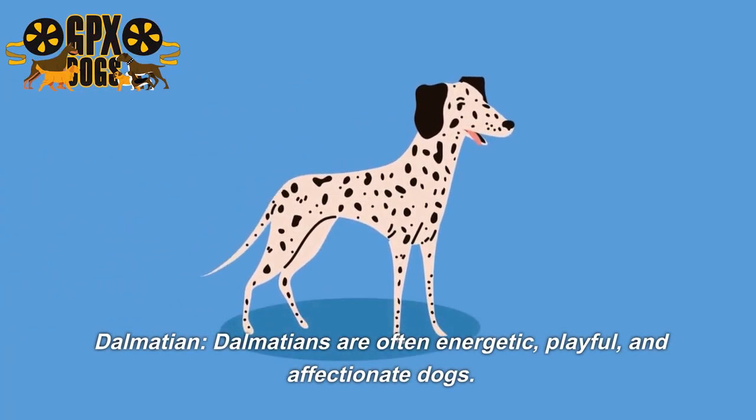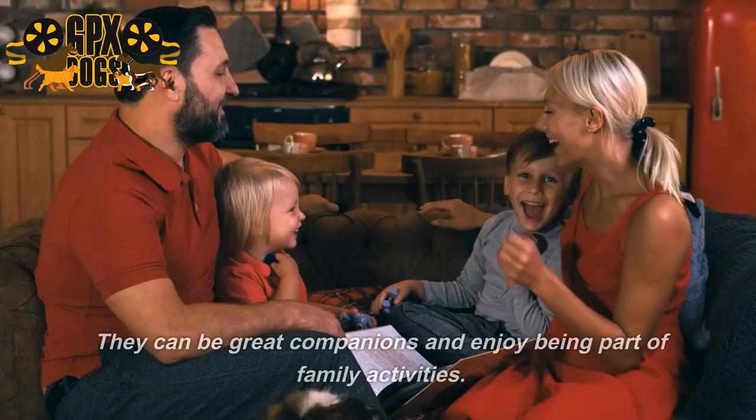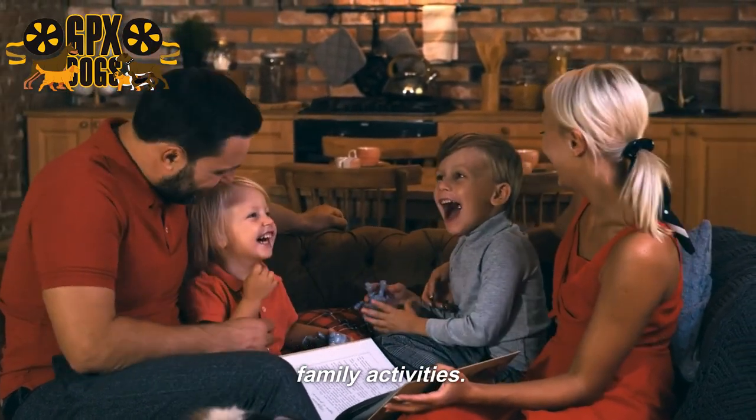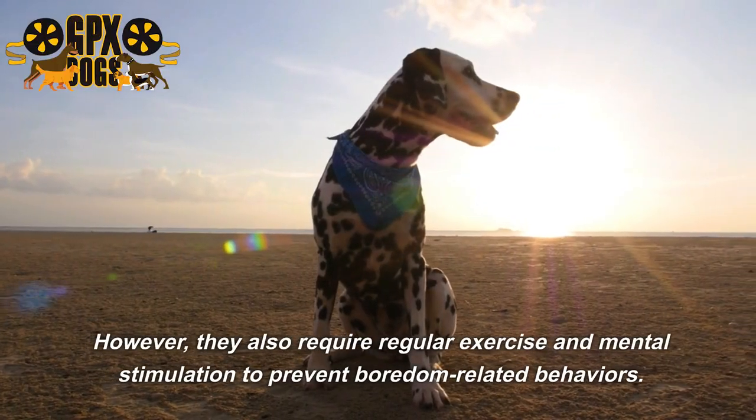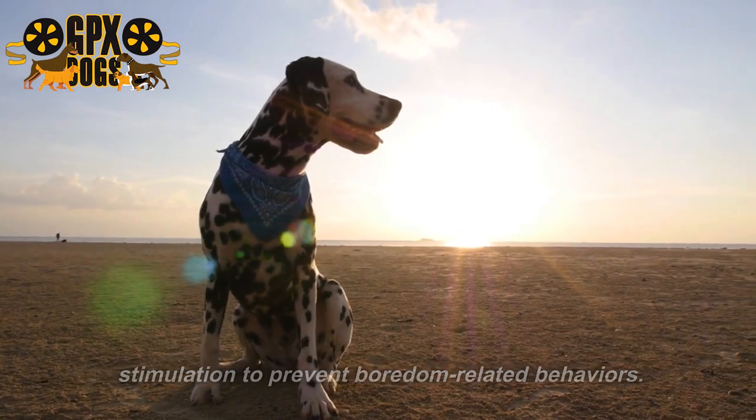Dalmatians are often energetic, playful, and affectionate dogs. They can be great companions and enjoy being part of family activities. However, they also require regular exercise and mental stimulation to prevent boredom-related behaviors.